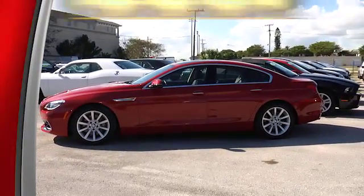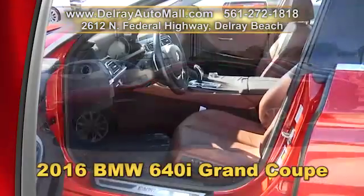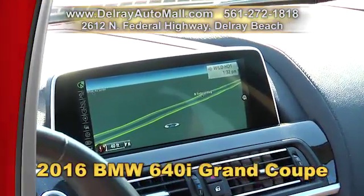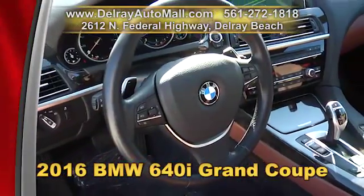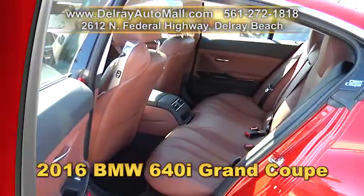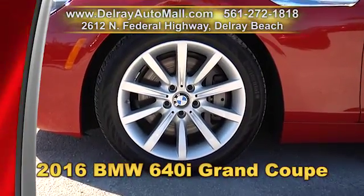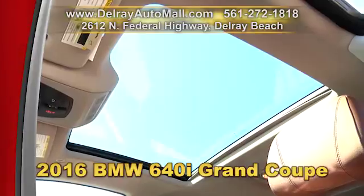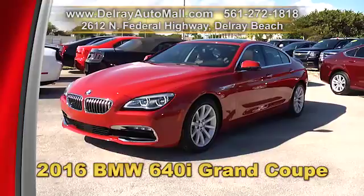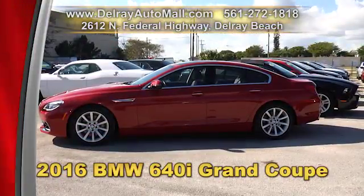I know you won't be able to resist this beautiful 2016 BMW 640i Grand Coupe. It has an automatic start-stop function, a navigation system with rear-view camera, dynamic digital cluster, LED fog lights, gray poplar wood trimming, park distance control, automatic high beams, 18-inch aluminum wheels, and BMW Online and BMW Apps. It has a clean AutoCheck history and a balance of factory warranty. Give us a call at 561-272-1818 or check us out online at delrayautomall.com.